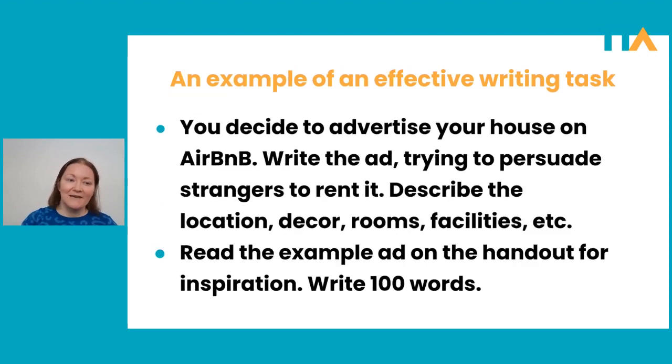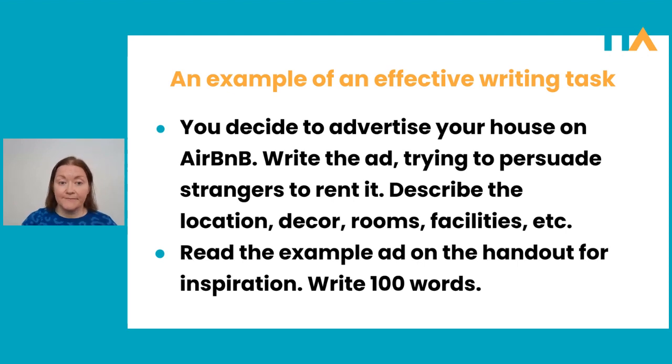This is what I mean when I say students need a meaningful task. When you're devising your writing tasks, you could almost use this as a little checklist to make sure you're hitting all of the factors necessary to make the task effective.